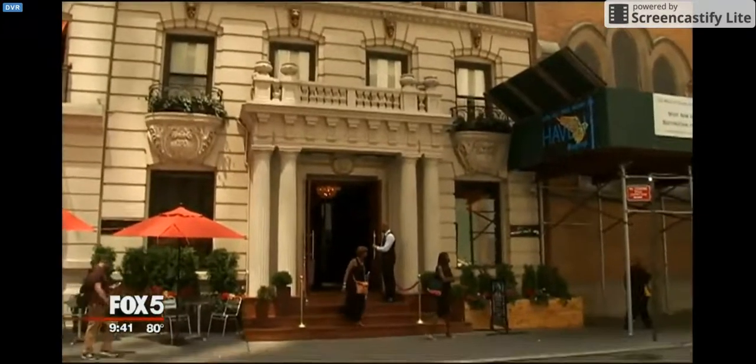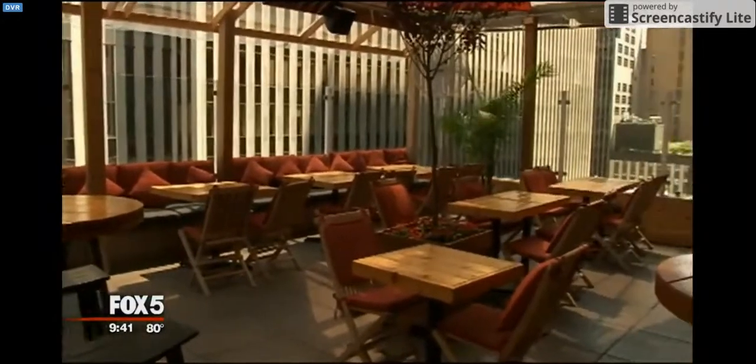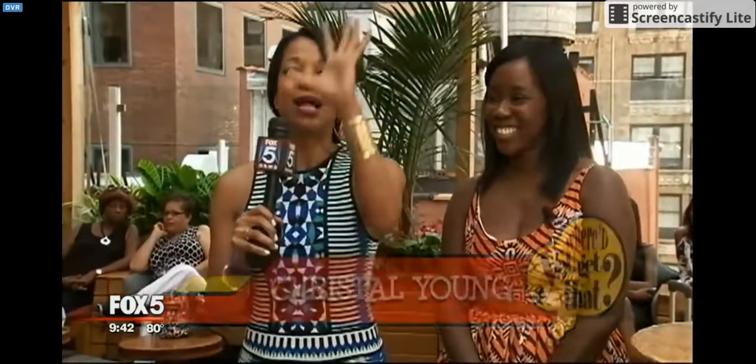The Sanctuary Hotel's Haven rooftop is on West 47th Street, but the vibe is very Miami Beach. It's the backdrop for today's Where'd You Get That? I'm with Sherelle Starr. She knows all things tech, and she's rounded up a lot of fun items for the summertime that you are going to want. So, Sherelle, where do we start?